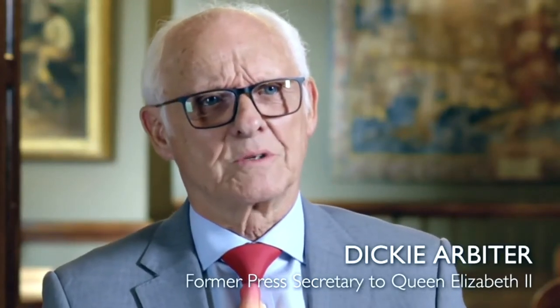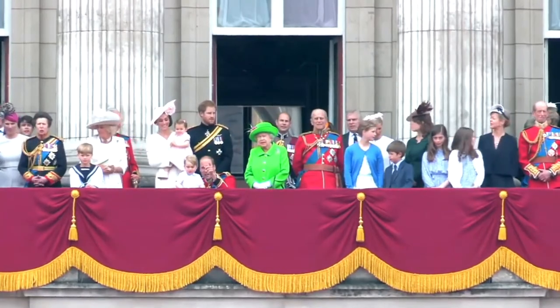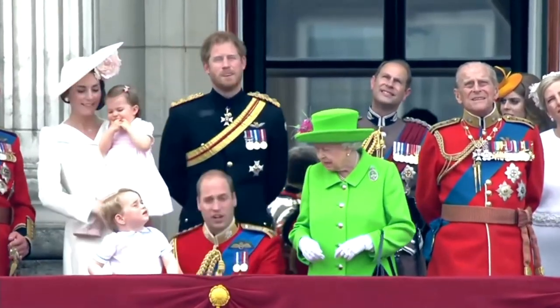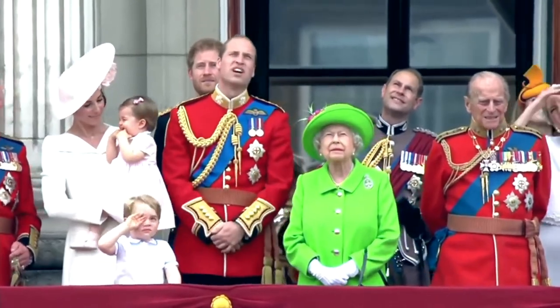More recently, the Queen slightly admonished the Duke of Cambridge because during the balcony appearance at Trooping the Colour, he was bending down talking to George. 'We don't do that. We maintain not necessarily rigid attention, but upright, so that the public can see you — and no fiddling around.'